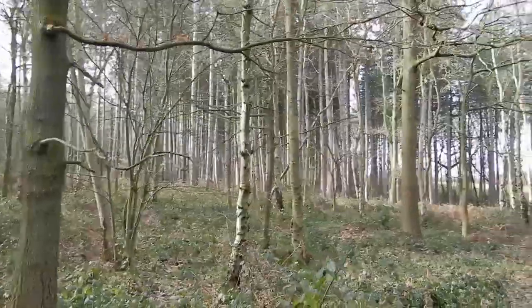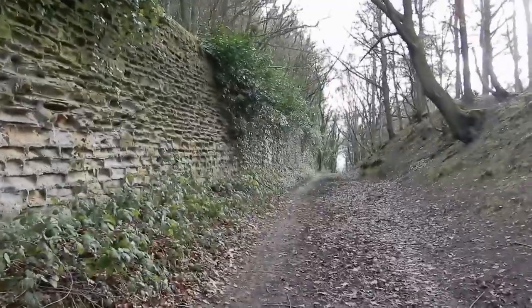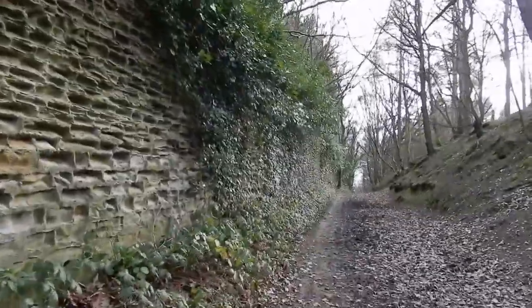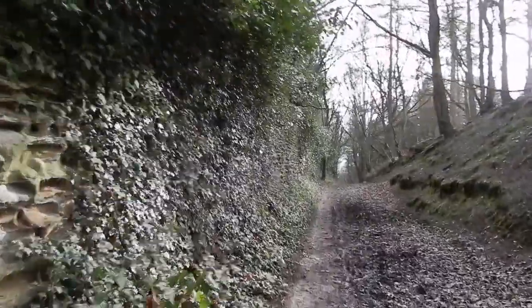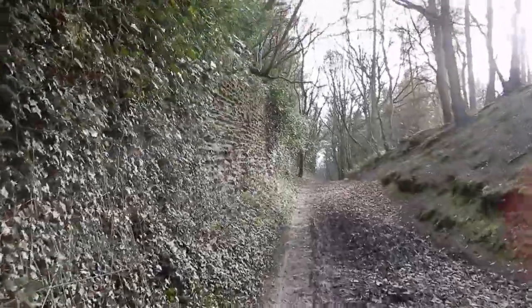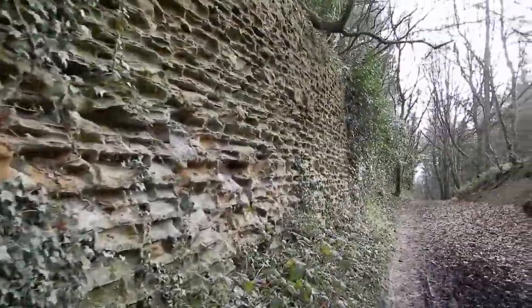We've seen how the old Barnsley Canal has been reclaimed by nature. It's interesting to see how, in such a short time, nature has moved back in to remove what previous generations spent great effort and wealth to construct. We've also seen how nature has turned on its old protector — the wall itself.